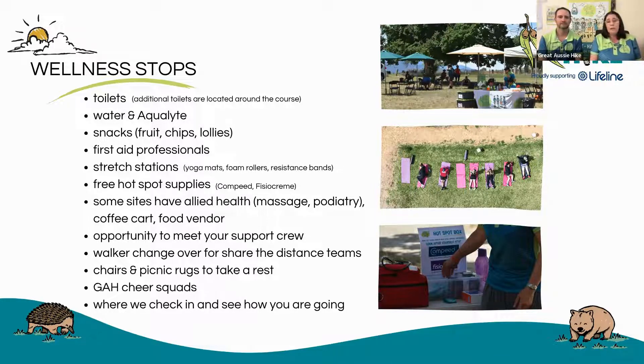There are also chairs and picnic rugs. Often your support crew will bring in other comforts — you might have a really comfy camping chair that you always want to take around to all the stops with you, and this is where that happens. We also have amazing volunteers who become part of the Great Aussie Hike cheer squads. They're going to be ringing cowbells — Fiona's one of our leading cowbell ringers at all of them — just giving you that pump up and that energy to feel really great about how you're going and give you a little boost to get back out on course. And it's also where we check in and see how you're travelling.